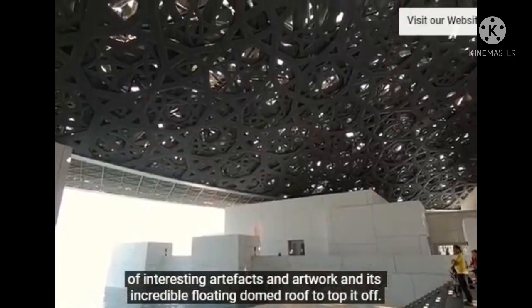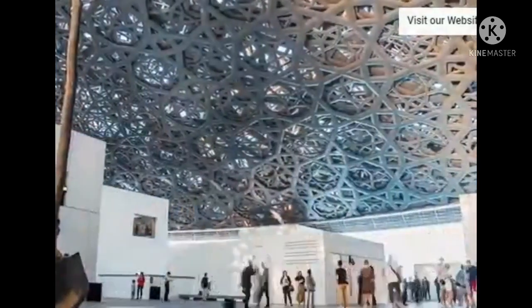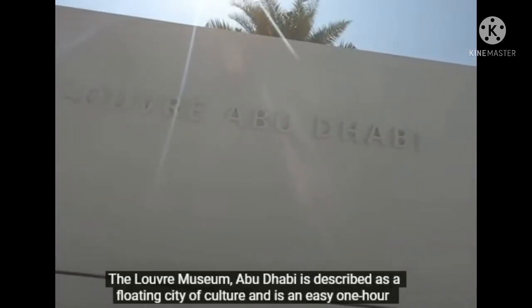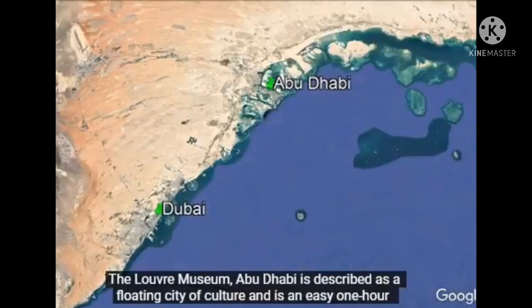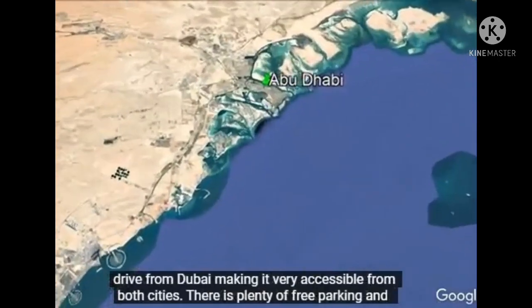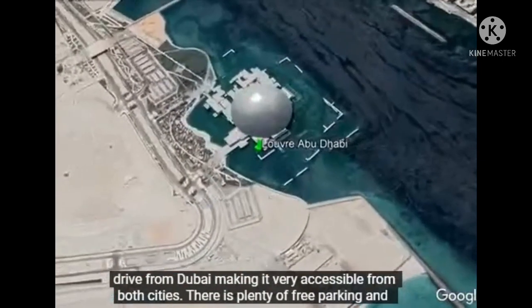This museum is full of interesting artifacts and artworks and it's incredible too. The Louvre Museum Abu Dhabi is described as a floating city of culture and is an easy one hour drive from Dubai, making it very accessible from both cities.